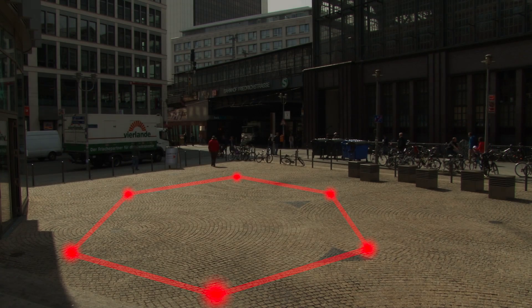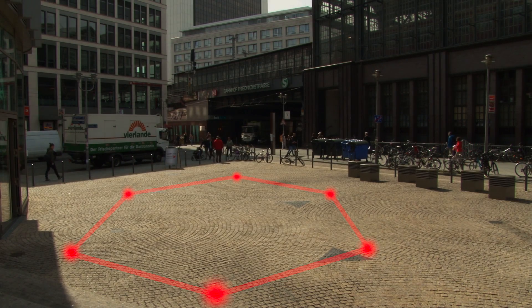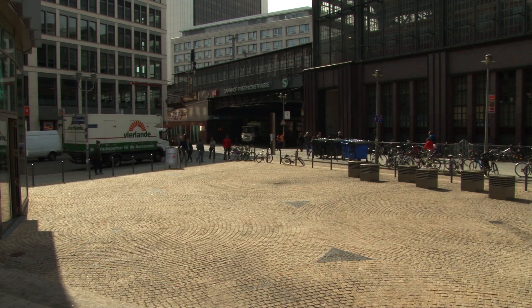Interestingly, the hexagonal pattern does not derive from any regularity in the environment. It was not known what makes the neurons behave this way or if they belong to a known type of nerve cell. The new findings suggest that pyramidal cells are the candidates for these mysterious grid cells.